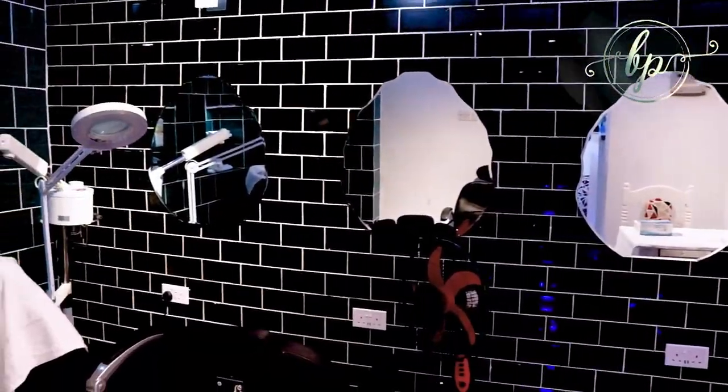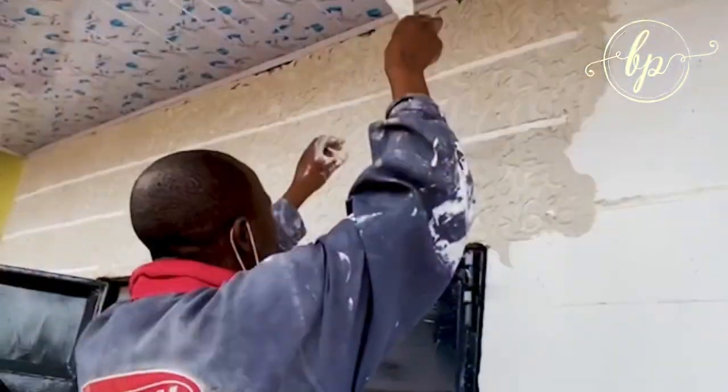At Brand Promise Africa, we pride ourselves to be an authority in best interior designs, construction, and architecture in Kenya.